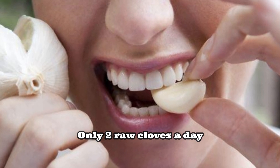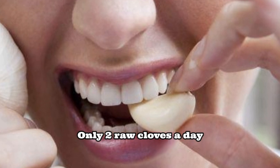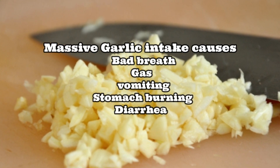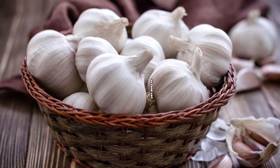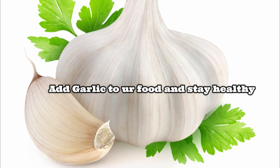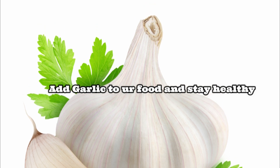Number two: avoid taking massive amounts of raw garlic. Studies suggest that two cloves a day is more than enough. Number three: raw garlic intake can cause bad breath, gas, vomiting sensation, burning sensation in the stomach, and dryness. Try to eat only two raw cloves early in the morning, or add crushed garlic into your food.